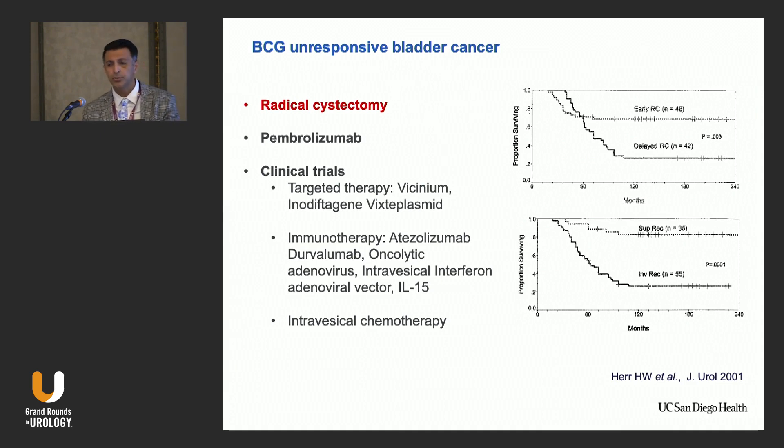There are multiple ongoing trials right now. We are very interested in the results of IL-15 in the future, and of course the combination intravesical chemotherapy approaches.